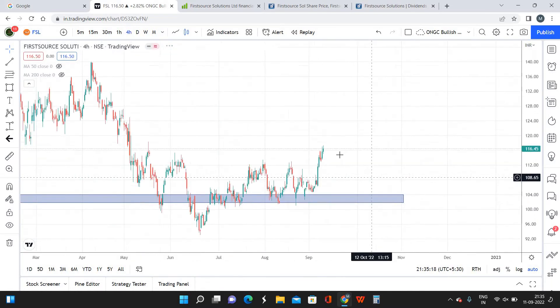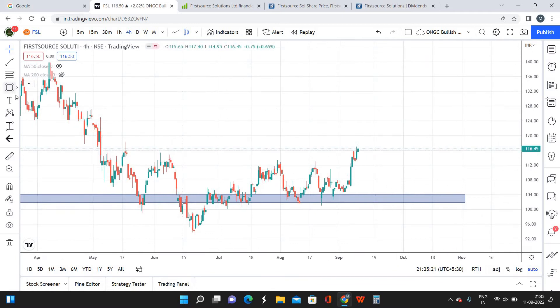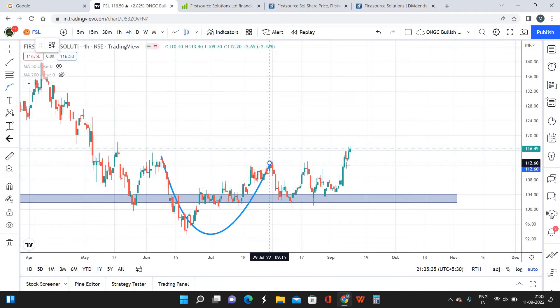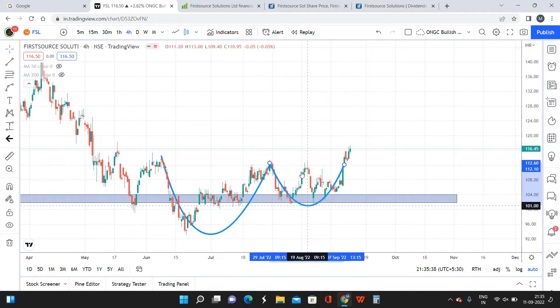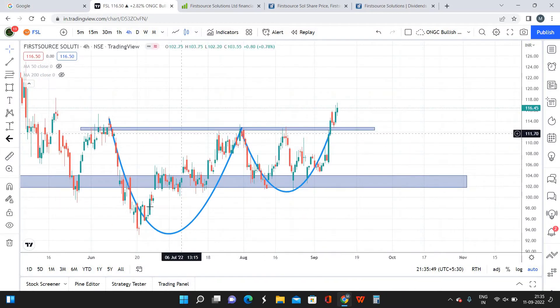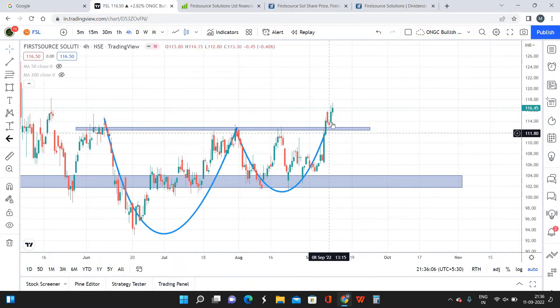Switching over to the 4-hour timeframe to show the current pattern formed in FSL. If you look at FSL closely, we have a cup and handle pattern — this is the cup and this is the handle formed over here. The immediate resistance is around 112 rupees, and somewhere around last week we see that the resistance also got broken out. So the cup and handle pattern is a valid pattern right now and the stock has already started to move up.